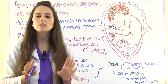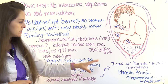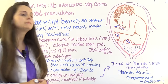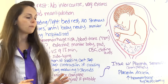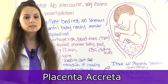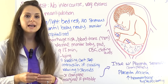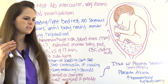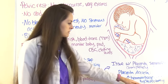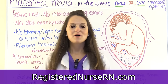With placenta previa there is a risk of placenta accreta, a condition where the placenta does not completely separate when it's ready to come out. This increases the risk of hemorrhage because retained placental parts cause bleeding. In placenta accreta, the placenta is deeply embedded in the uterus, and sometimes the woman may need a hysterectomy — removal of the uterus.